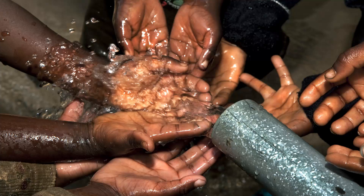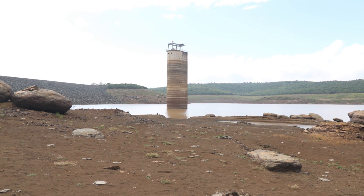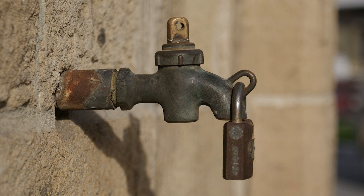In March 2016, uMhlathuze Municipality instituted Level 4 water restrictions — the highest level for business and residents. An alternative to municipal water supply needed to be found urgently if the Hillside Smelter was to stay operational.